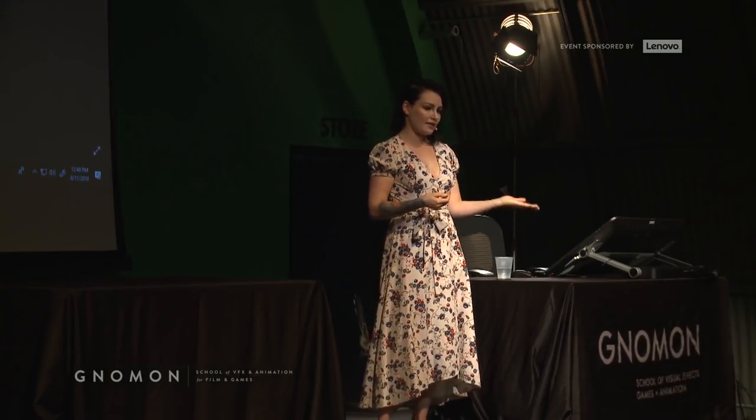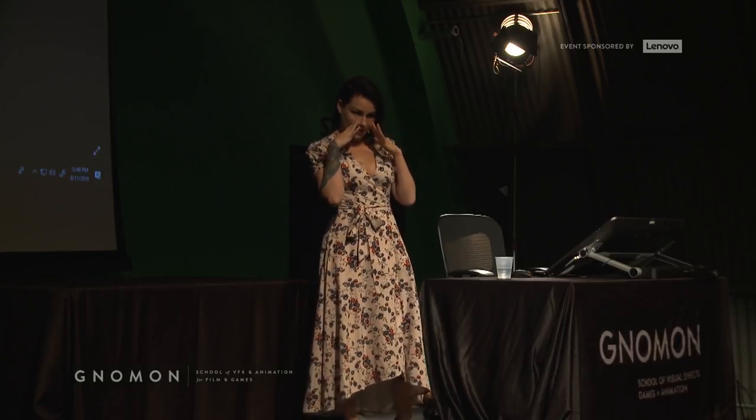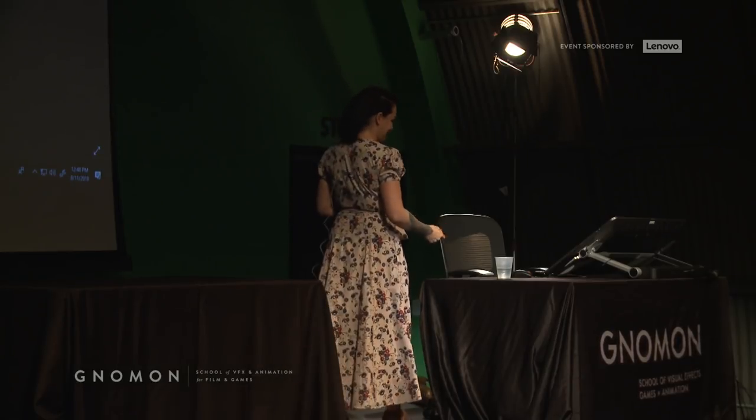I'm taking something — taxidermy, which is about a 400-year-old art — and trying to work now in the bleeding-edge technology, pun intended, of 3D.